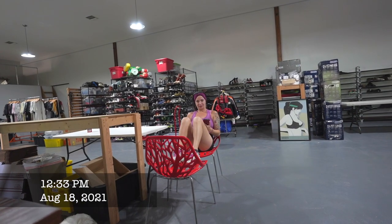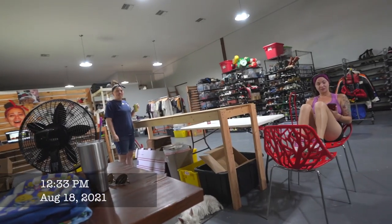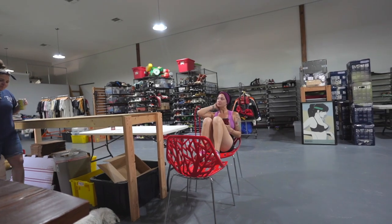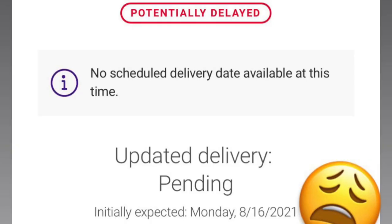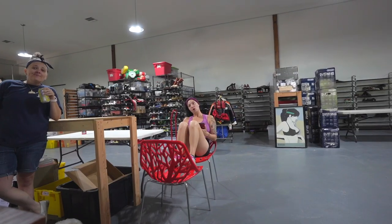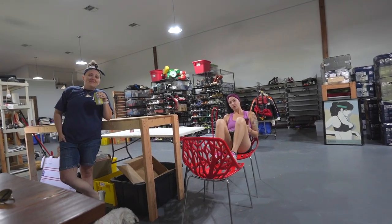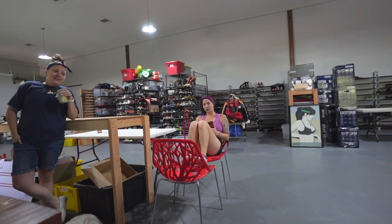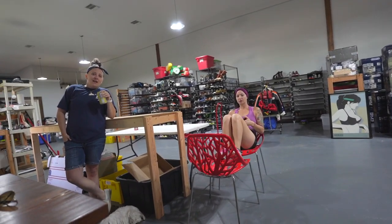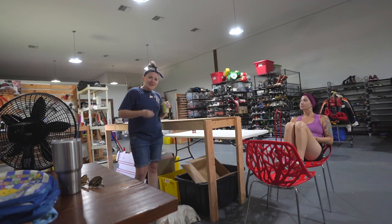I'm stressed out because we're supposed to be getting all these shoes delivered. They were supposed to be here Monday and now it's Wednesday, and that was what the whole video was going to be about. So now we need a new video idea. We can do estate sales tomorrow morning. I filmed some sales - cut to that.